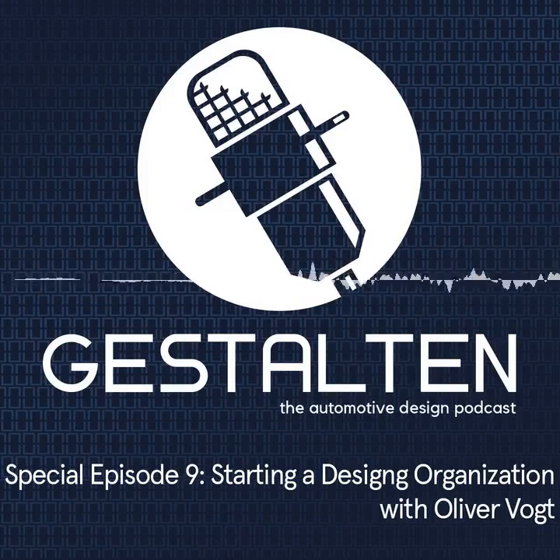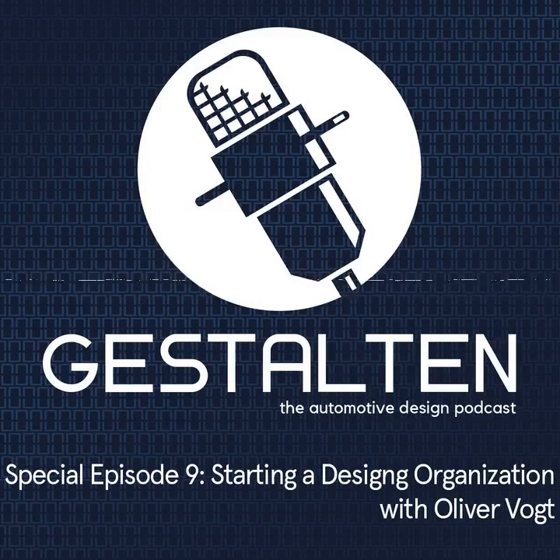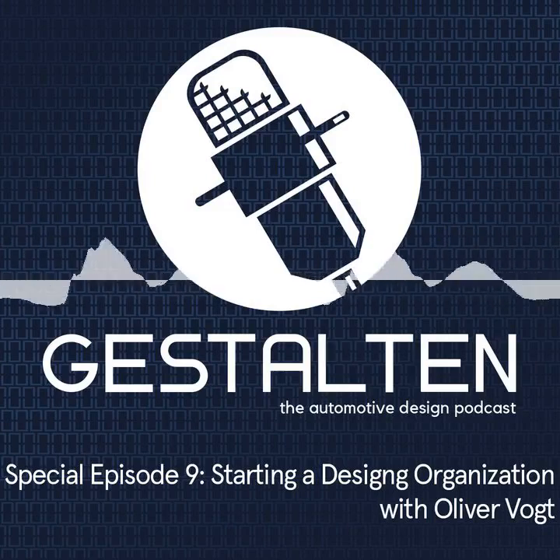One last question before the big three: would you say the Byton design department is run more like an OEM department or more like a supplier department? Definitely more like an agency. We also cater a lot of non-typical design activities — creating a lot of marketing material, renderings, animations. We are building the car configurator, the Byton Visualizer, supporting content creation for the Byton Places and Byton Stores. That's what you would usually commission at external agencies. Our marketing department is closely working together with the design department.